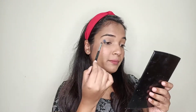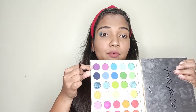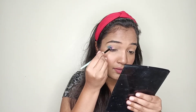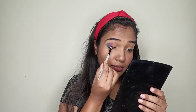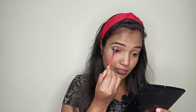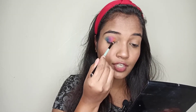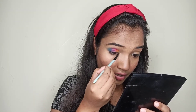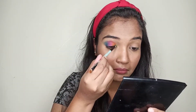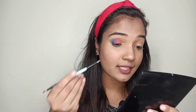I'll blend it in the upper corner, then apply the purple shade. We also have a blue shade — I'll spread it in the outer corner. For the yellow shade, there is absolutely no pigmentation with a brush. When I use my finger, you can see much better pigmentation, but with a brush you just can't pick it up at all.